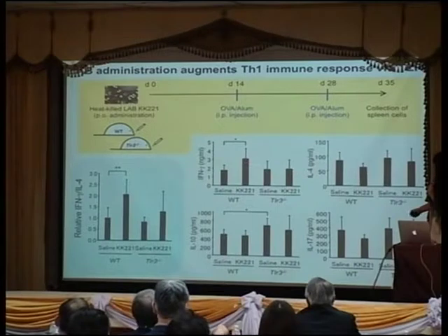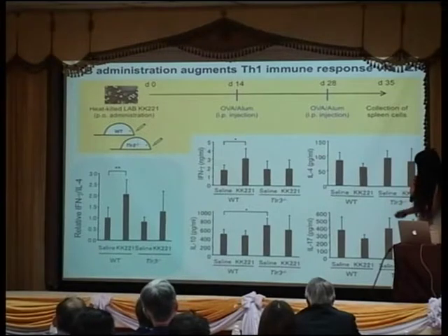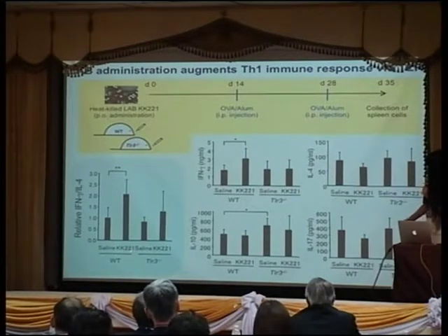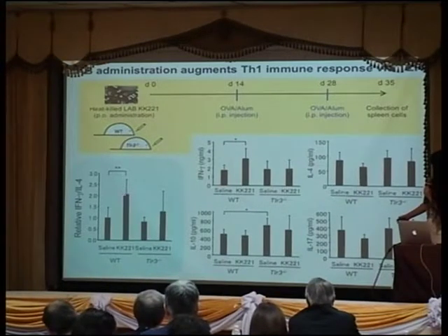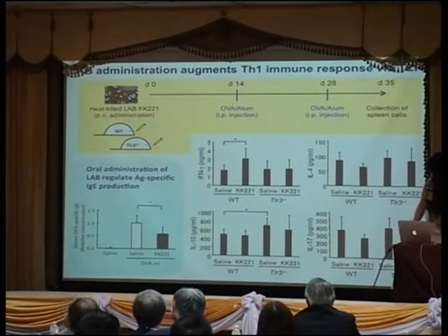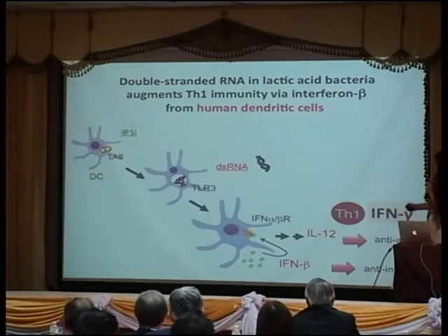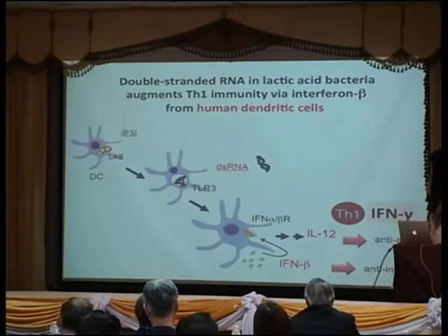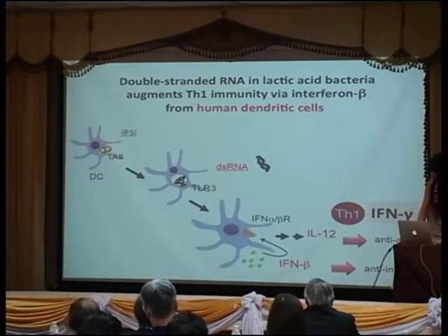The Th1/Th2 ratio: in wild-type mice we see an increase of the Th1/Th2 ratio, but not in the knockout mice — along with a decrease of IgE. We also looked at whether human dendritic cells can do the same thing, since all prior data was from the mouse system. We actually saw very similar processes in peripheral blood-derived dendritic cells, and we submitted the paper last week.